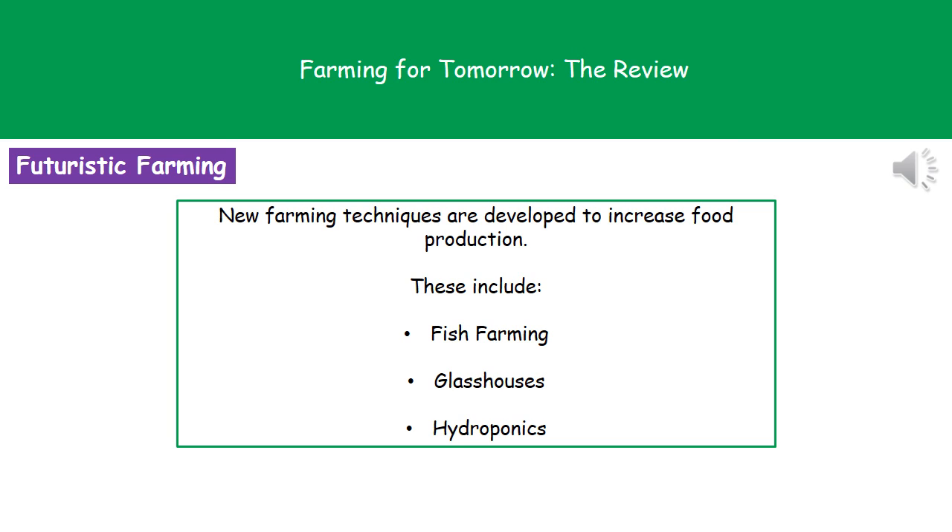Welcome to our review on farming for tomorrow. The first thing we need to understand is the reasons behind why we're developing these new farming techniques. The basic principle is that we need to increase food production. As the population of the world increases, we need more food to be able to feed all those people.